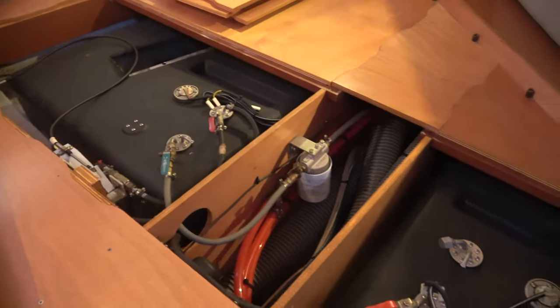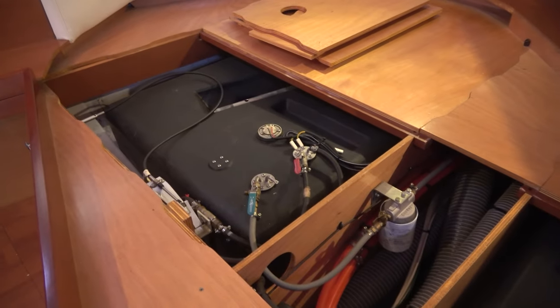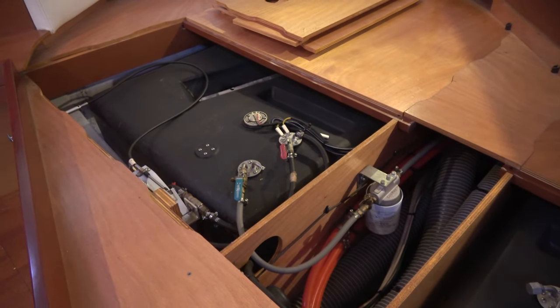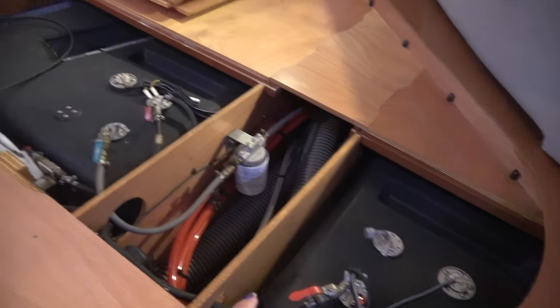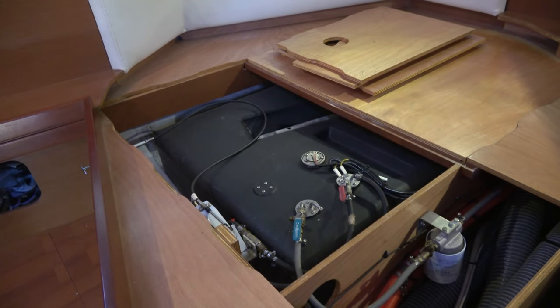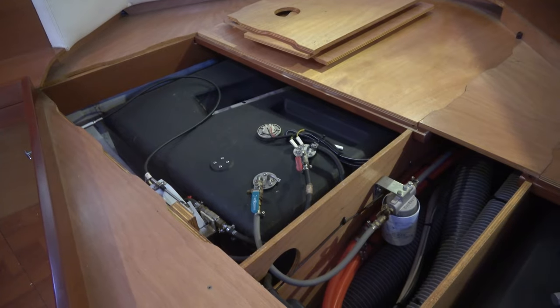We have two 60-gallon tanks here in our aft. Unfortunately, our starboard tank is empty, so what we are hoping the technician will be able to do is polish the port side tank and move it into the starboard tank, so that we don't have to deal with moving diesel off the boat. But we will see what he says when he arrives.